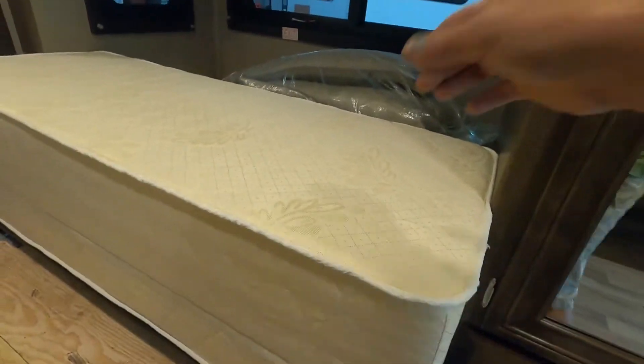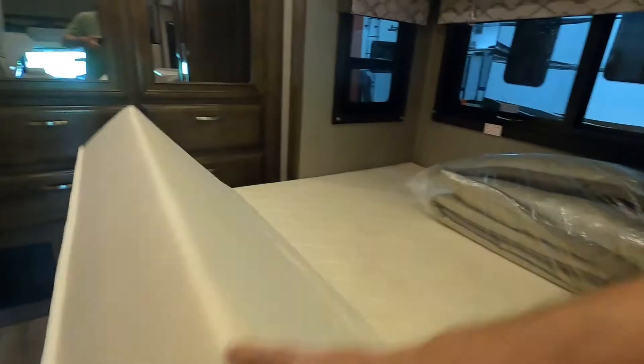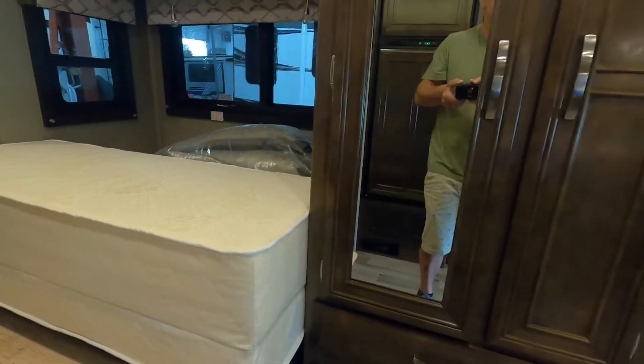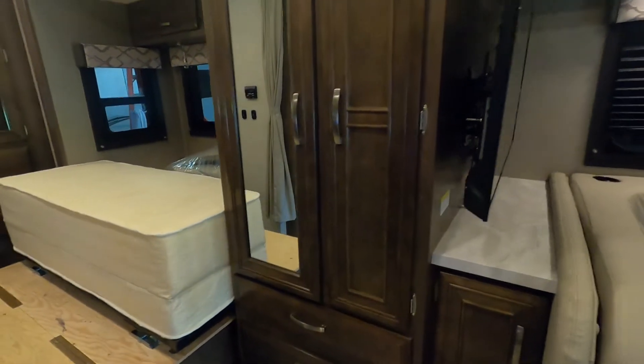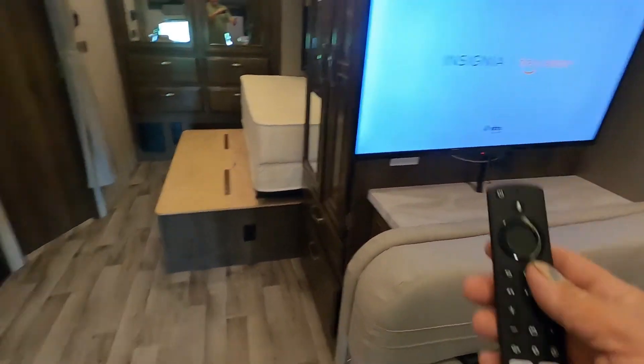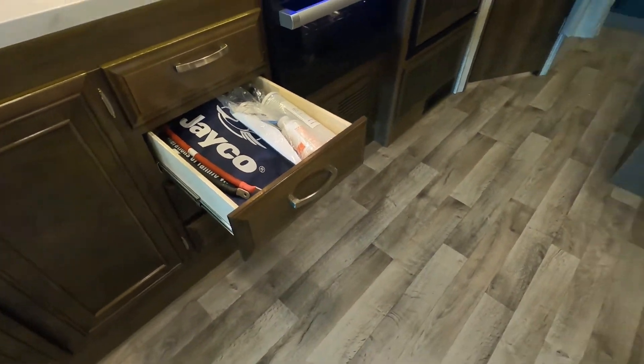After opening your slide, you just fold this down. Make sure you fold that back up before bringing the slide back in. Come around here to your television — the remote for that will be right inside this drawer with all your paperwork and your air filter or water filter.